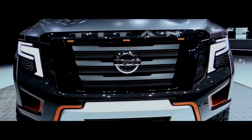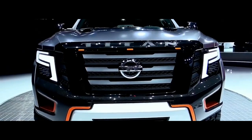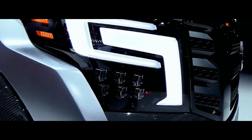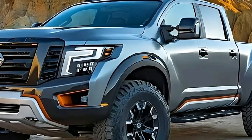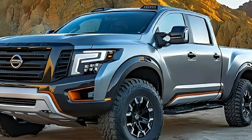With unique styling, the Titan Warrior will be a very recognizable truck. Nissan will provide two powertrain choices and numerous improvements, especially inside the cabin. With its astonishing mechanical setup, the Titan Warrior sounds and looks like a promising model for the future.